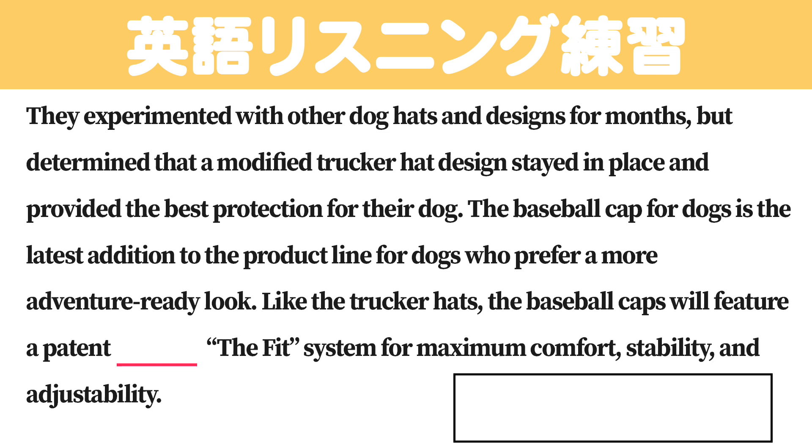They experimented with other dog hats and designs for months, but determined that a modified trucker hat design stayed in place and provided the best protection for their dog. The baseball cap for dogs is the latest addition to the product line for dogs who prefer a more adventure-ready look. Like the trucker hats, the baseball caps will feature a patent-pending fit system for maximum comfort, stability, and adjustability.